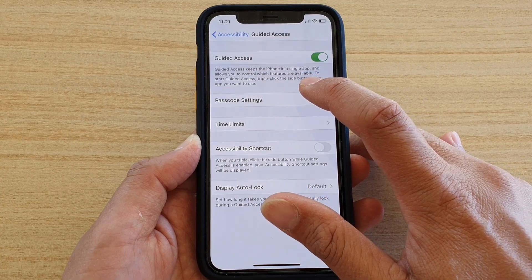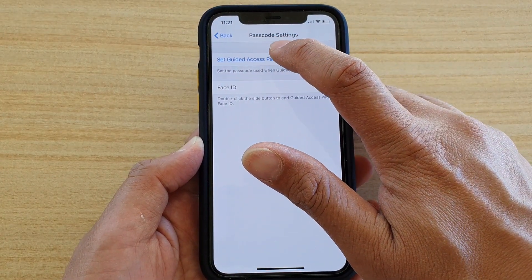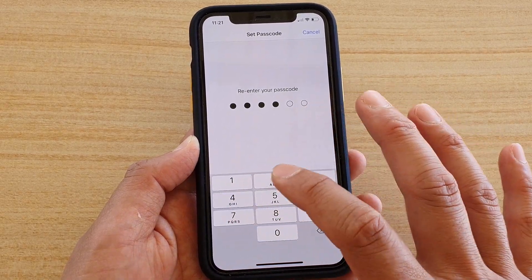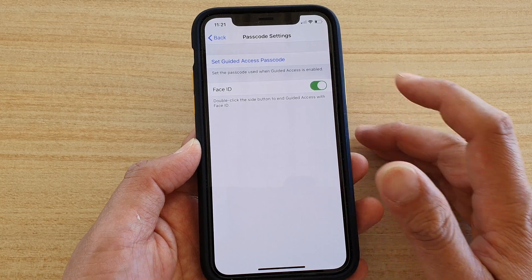Once it is on, tap on Passcode Settings, then tap on Set Guided Access Passcode. Put in the passcode that you want to use, then enter it again to confirm. You can also turn Face ID on or off.